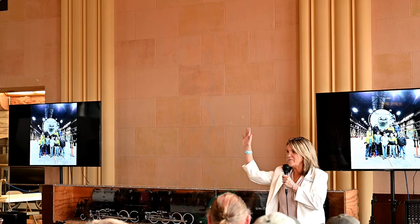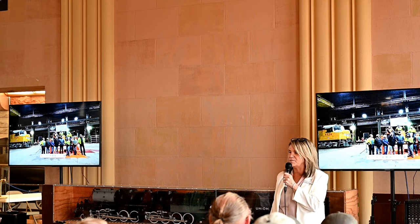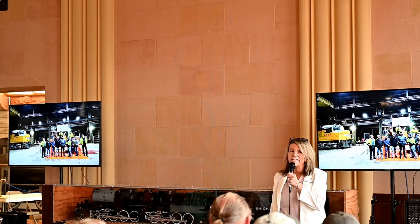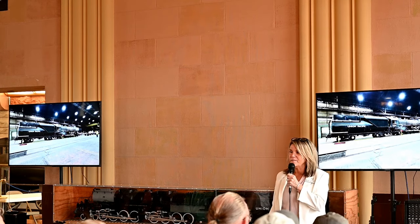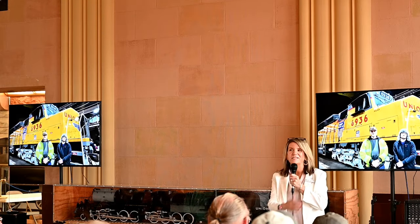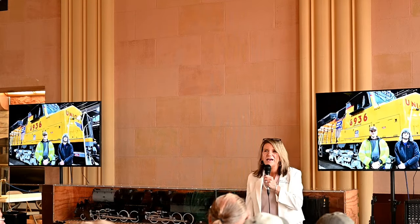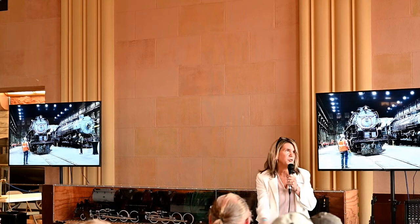Hello everyone. I'm Justine McCarthy, the Executive Director of the Cheyenne Depot Museum. We're excited tonight — we do have Ed Dickens here as our speaker, so we're going to go ahead and have him get started with his introduction.